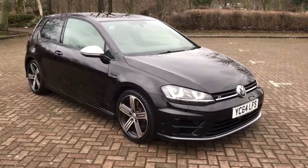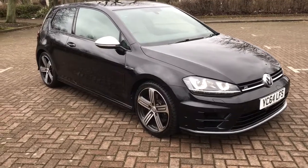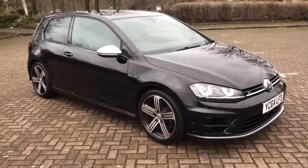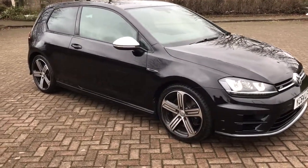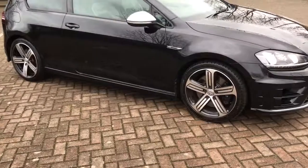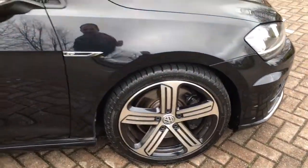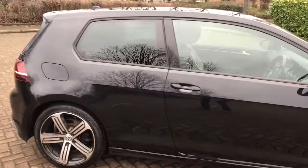What a car this is to drive. A 2014 64 plate VW Golf 2 litre R, 3 door, 4 motion, as you can see finished in black, beautiful 18 inch alloys, rear privacy glass there.